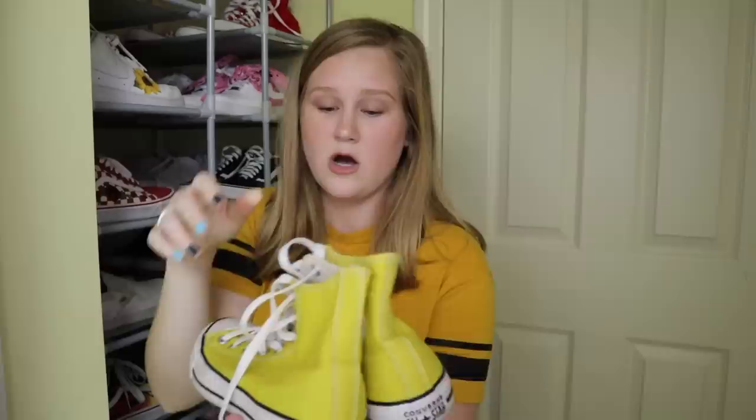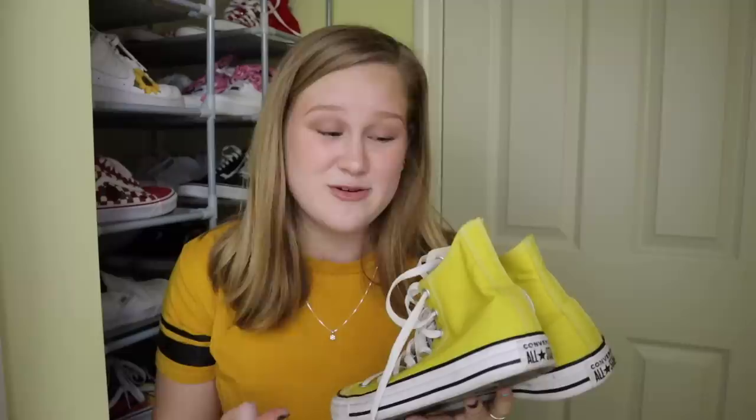Now we're going to go into my Converse. I just have a pair of yellow Converse — I love high tops, they've got to be like my favorite kind of Converse. I've worn these a bunch of times, they're so comfy. Not that many people own yellow Converse, and not many people own a yellow high top Converse, so these are definitely a statement piece. Yellow is my favorite color.